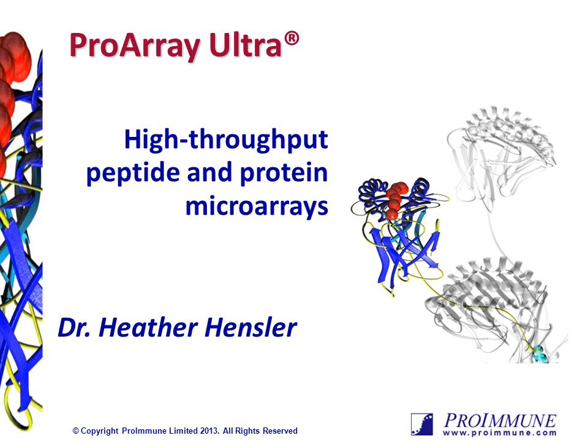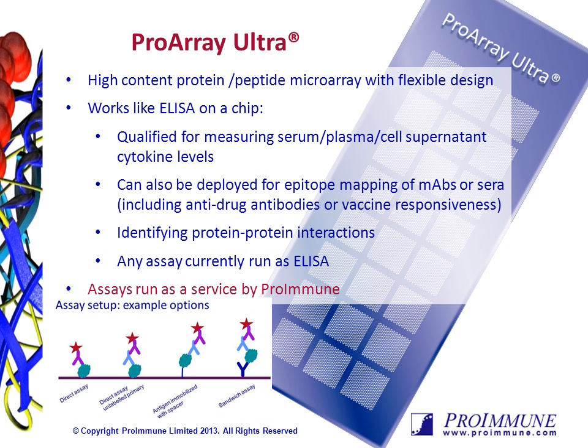ProArray Ultra: High-Throughput Peptide and Protein Microarrays. ProArray Ultra is a service from ProImmune which can be used to outsource any assay currently done on ELISA or MSC platforms. The design of the slides provides high-throughput capabilities while maintaining maximum flexibility. These peptide protein microarrays can be used for countless methodologies, including measurement of cytokine levels, antibody epitope discovery, or investigating protein-protein interactions.